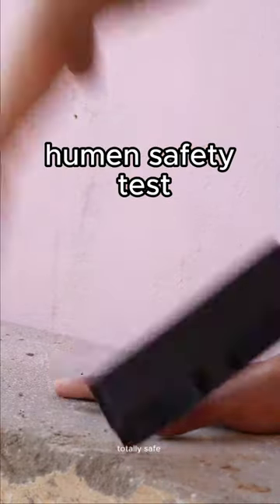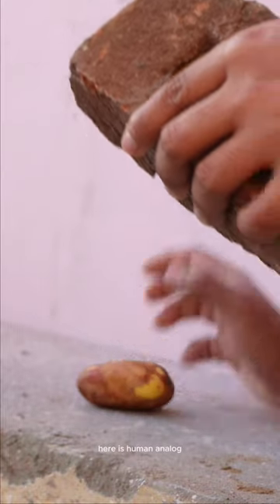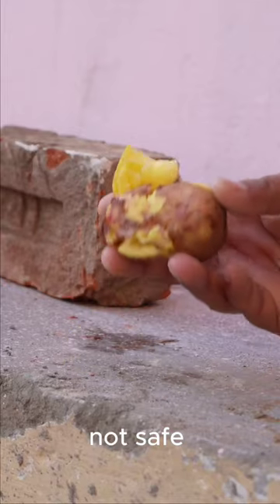Human safety test. Totally safe. Not gonna do that. Here is the human analog. Not safe.